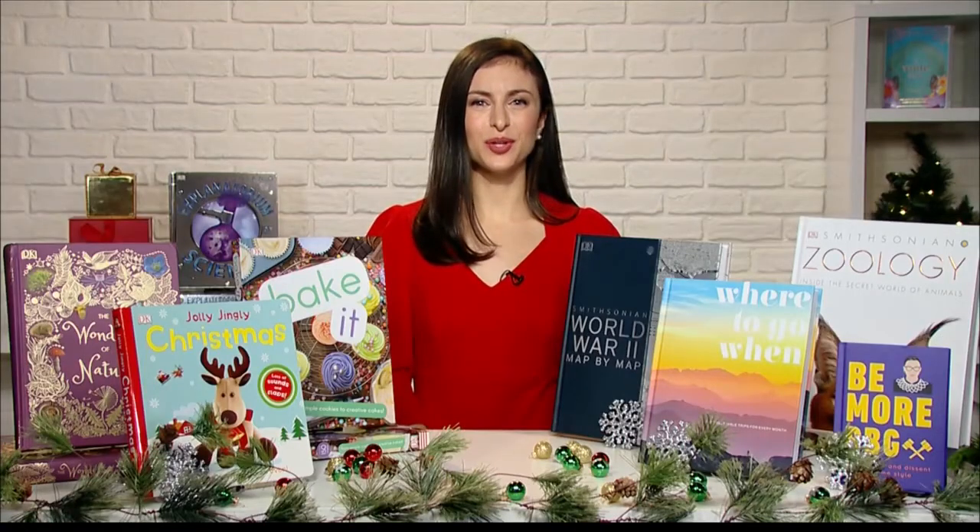Lauren, thanks for being here. Take us through some good ones that you brought. Absolutely, so we have books for all ages here today. For kids, we have Jolly Jingly Christmas, which is an adorable little board book with fun sounds and cute little animals. It's great to get into the holiday season for both kids and their parents.